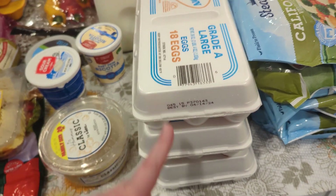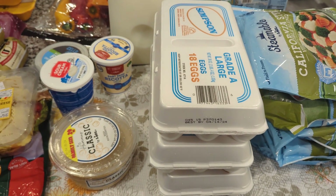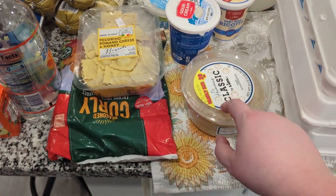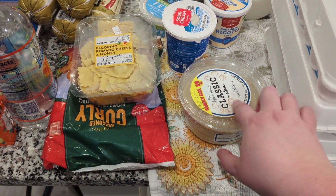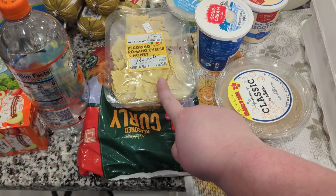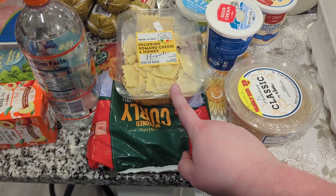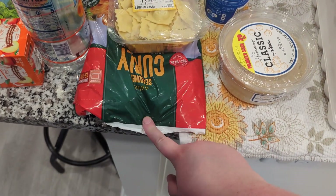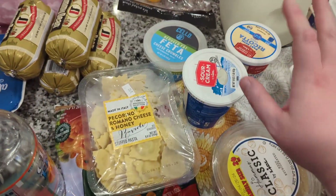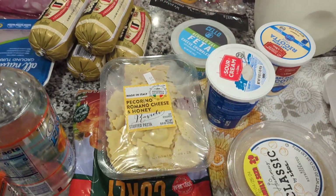I got a bunch of eggs for those freezer breakfast biscuits. We're also doing a hummus-like tostada, so I got hummus for that. These stuffed pasta were free with my Lidl rewards. The curly fries were half off with my Lidl rewards, so I figured we'll put those in the freezer. Sour cream and ricotta for some recipes this week, as well as that feta.